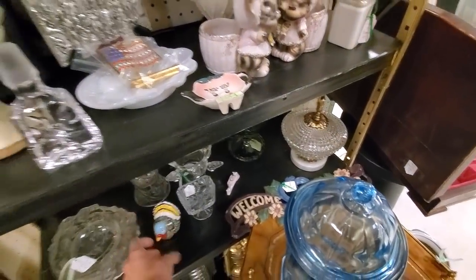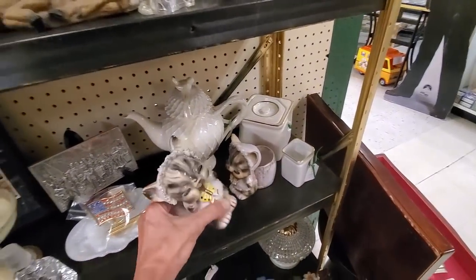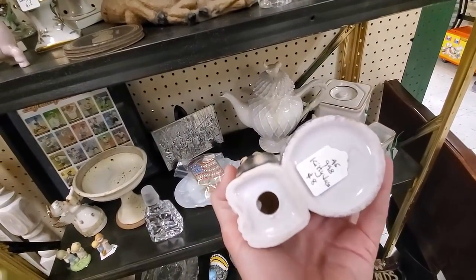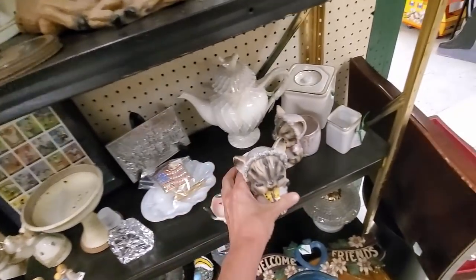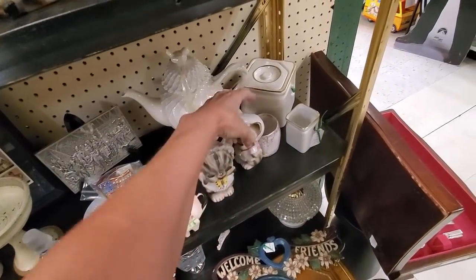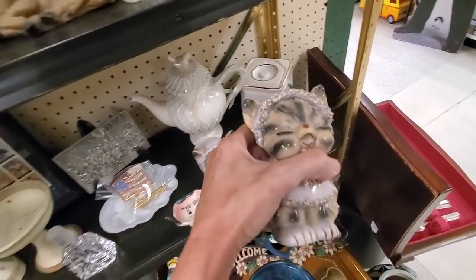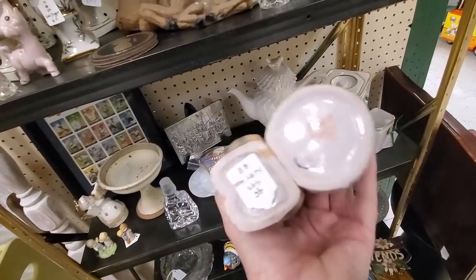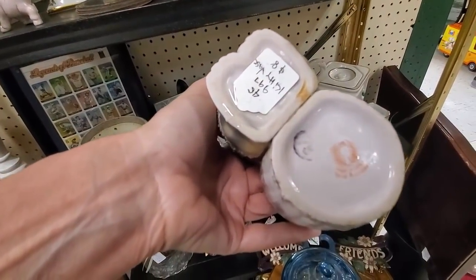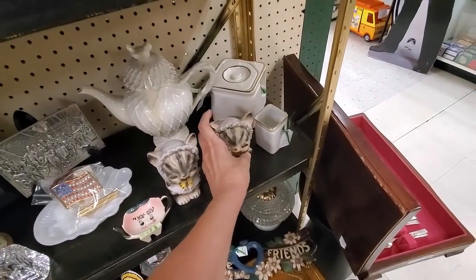And then these kittens - oh my goodness, these kittens. They are adorable and they've got that little pebbly texture on them. I don't know what it's called, but it was really popular in the 1950s, and that was one of the ways I was able to determine the age. They are made in Japan and went at $8 a piece.